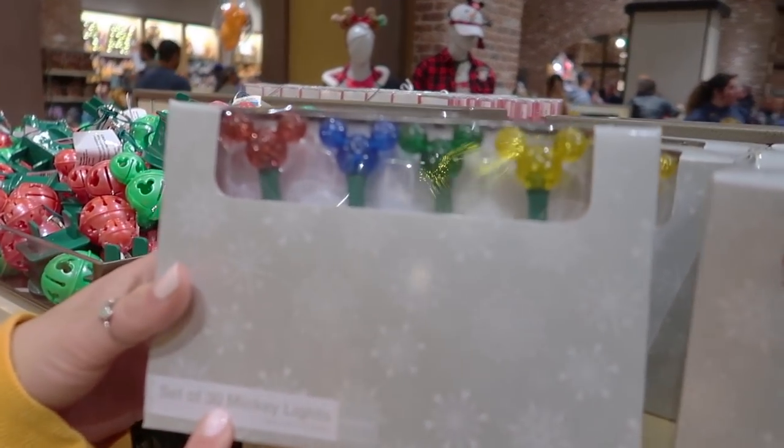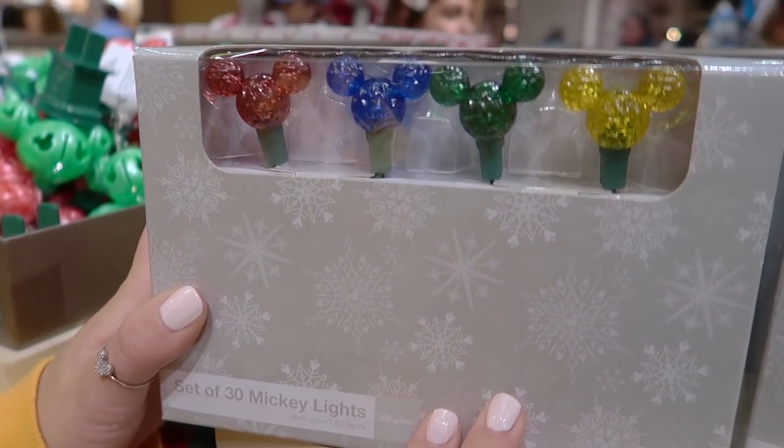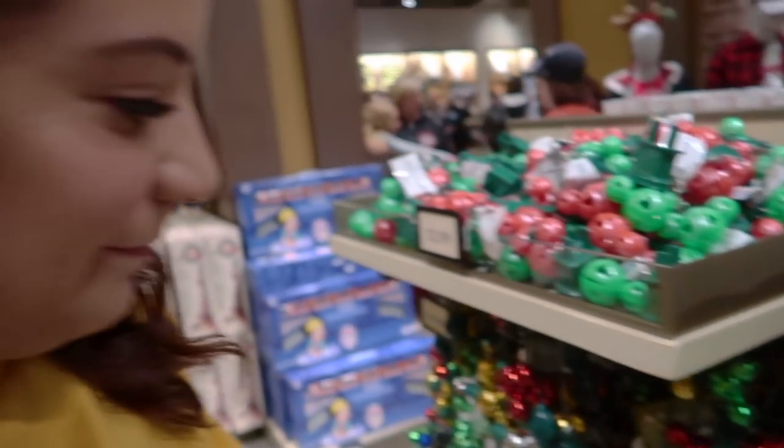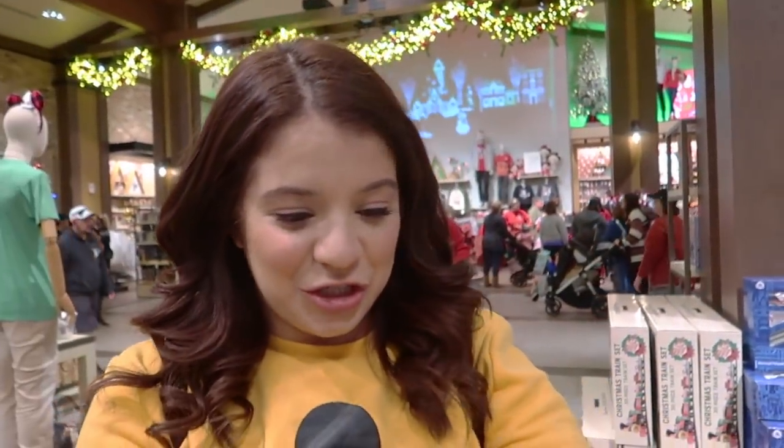They also have a set of 30 Mickey LED lights, retailing for $34.99 — basically a little over a dollar per bulb. I don't know if that's worth it; you could go to Target and get 60 bulbs for $20.